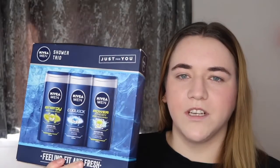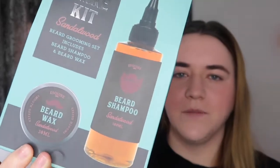I also picked up this Nivea shower gel wash — these Nivea ones do smell really nice. I also picked up this beard set — you get a beard wax and a beard shampoo in this one. I picked up this makeup bag for my mum, but I'm not sure that she'd like it, so I got a different one for her.